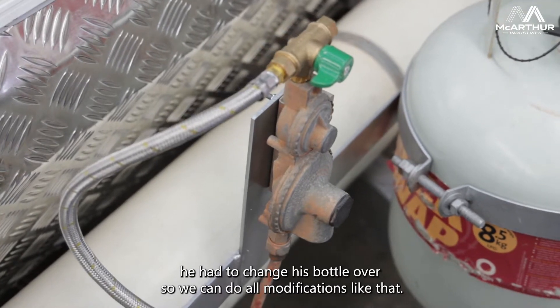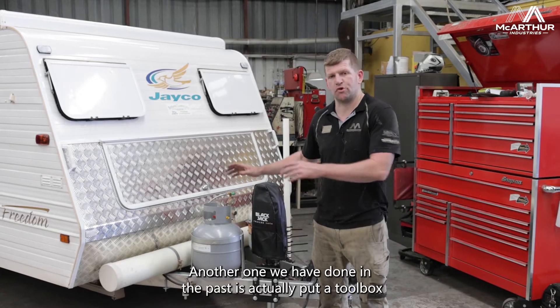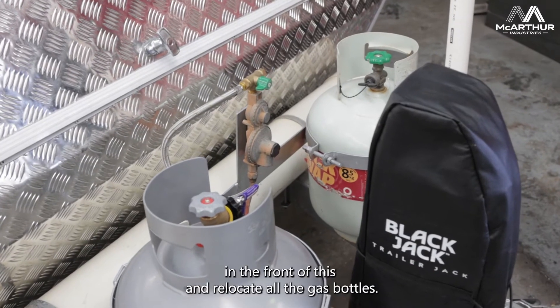So we can do all modifications like that. Another one we've done in the past is actually put a toolbox on the front and relocate all the gas bottles.